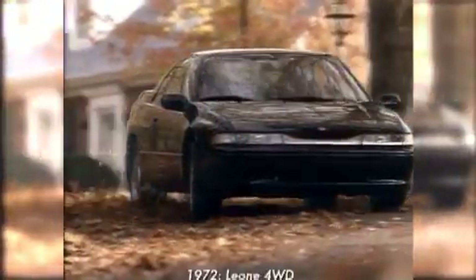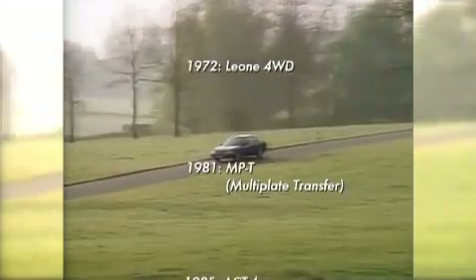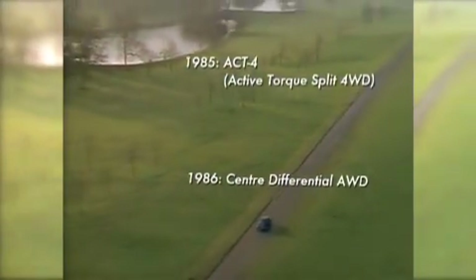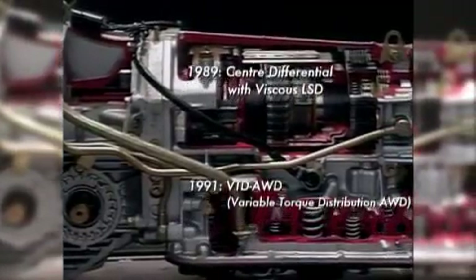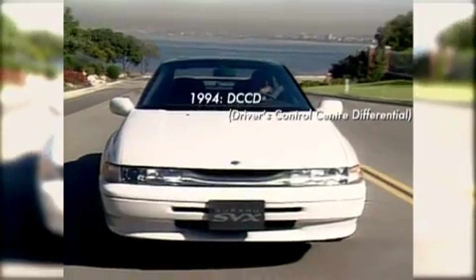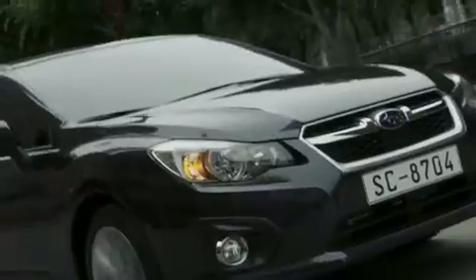Making the move from part-time AWD to full-time AWD, the full potential of the AWD system can be extracted when the system is active all the time. AWD — a diamond in the rough, mastered by Subaru.